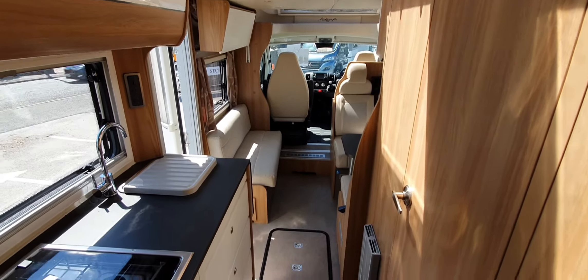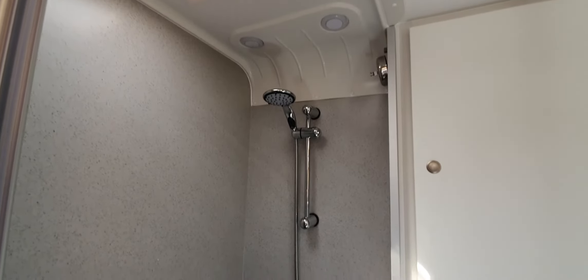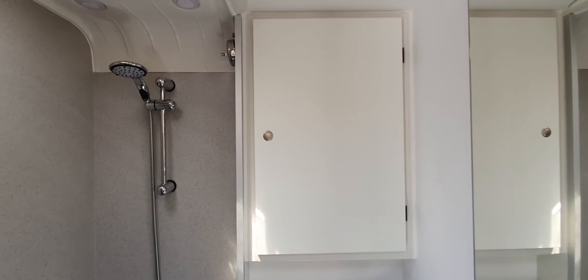Really nice spacious vehicle. In here you've got your bathroom — or shower room shall we say. You've got your full height shower standing space; it's all one piece, so you haven't got a separate shower tray. You've also got your toilet, sink, a mirror, and a nice big cupboard as well.